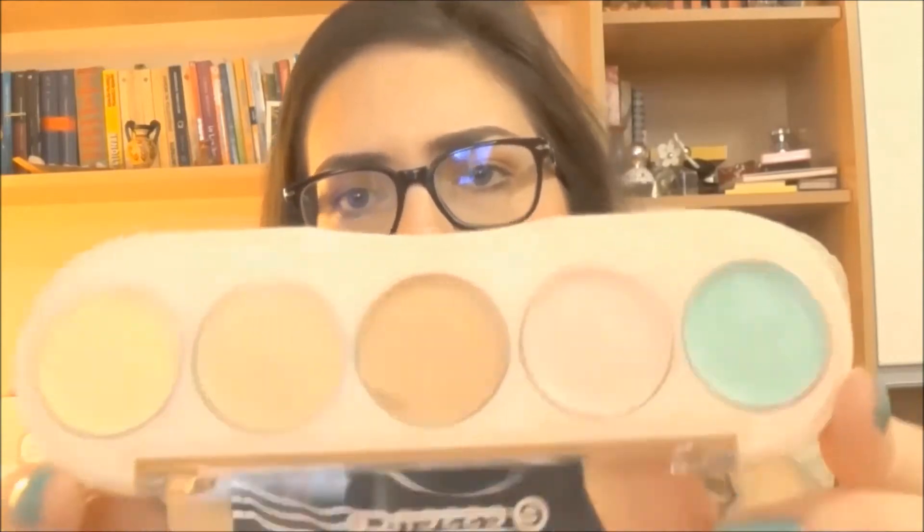Another product I was excited for is this All I Need Concealer Palette from Essence. It comes in many shades — green, pink, and all the other skin shades. I think it's great for neutralizing red spots and the pink color is good for dark circles. I'm gonna maybe do a tutorial with this because it's a very interesting product. I just used the lighter concealer to cover some blemishes and it worked wonderfully.